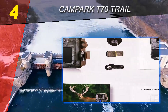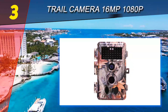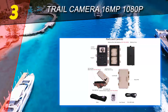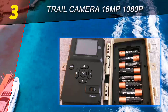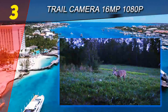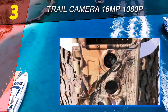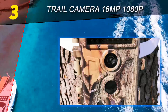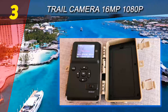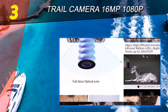At number 3 on our list: the Zopua Trail Camera, 16MP 1080p. The Zopua is one of the cheapest trail cameras you can find without compromising on quality. At around $59, it shoots 16MP clear crystal images and 1080p videos. Pictures taken during the day are very high definition, while night shots are in black and white.